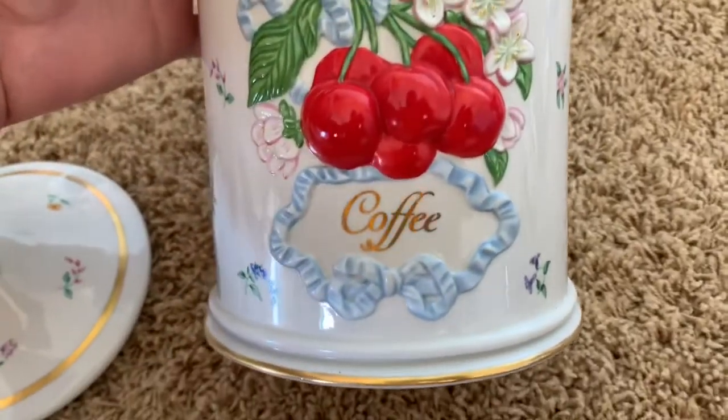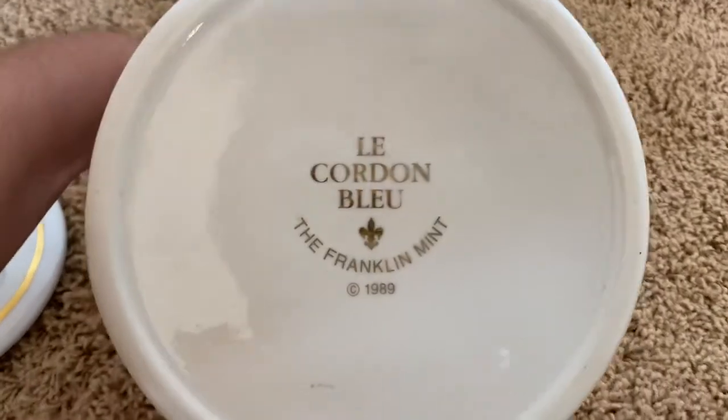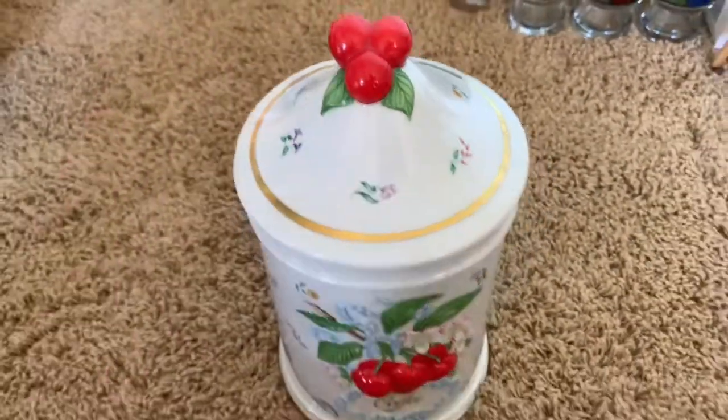This gorgeous little coffee canister is from Le Cordon Bleu, The Franklin Mint — it says on it — from 1989. And there is not a chip or anything on it. It is gorgeous.